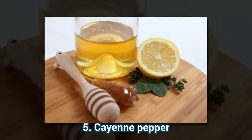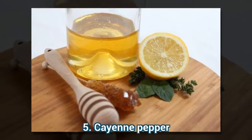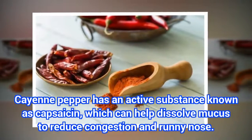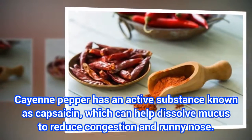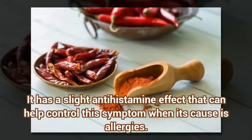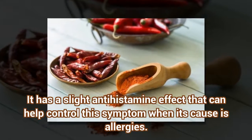Remedy 5: Cayenne Pepper. Cayenne pepper has an active substance known as capsaicin, which can help dissolve mucous to reduce congestion and runny nose. It has a slight antihistamine effect that can help control this symptom when its cause is allergies.